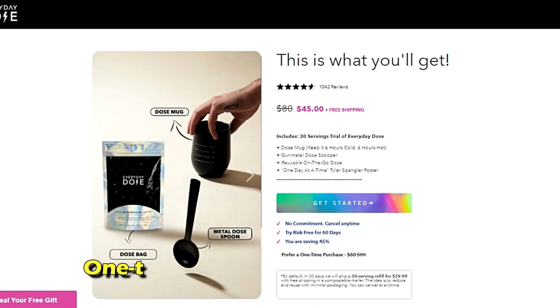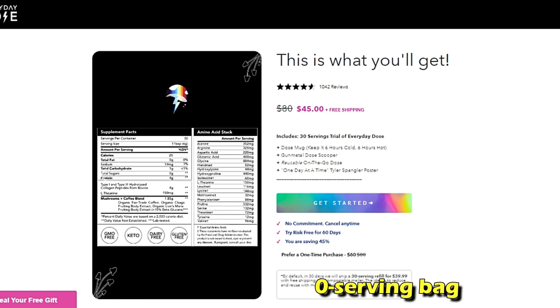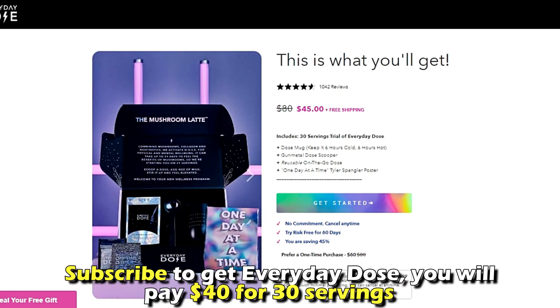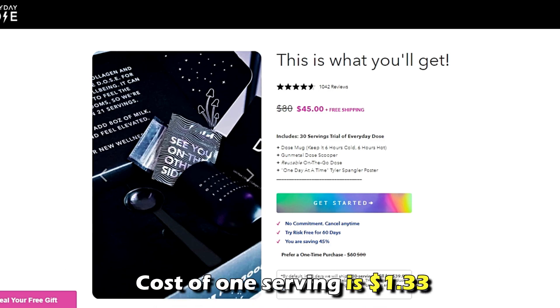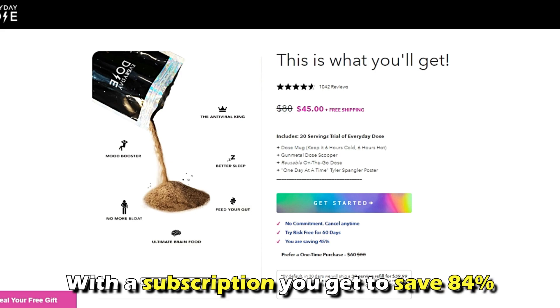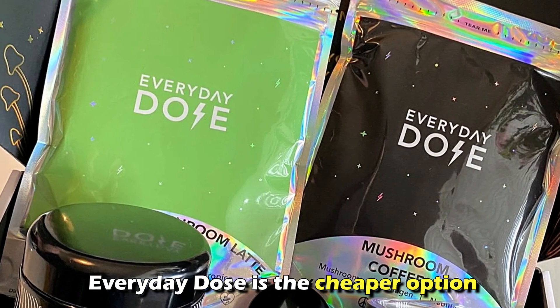On the other hand, making a one-time purchase on Everyday Dose costs $44.99 for the 30-serving bag, meaning the cost of one serving is $1.49. If you subscribe to Everyday Dose, you'll pay $40 for 30 servings, meaning the cost of one serving is $1.33. So with a subscription, you save 84%. Therefore, Everyday Dose is the cheaper option.